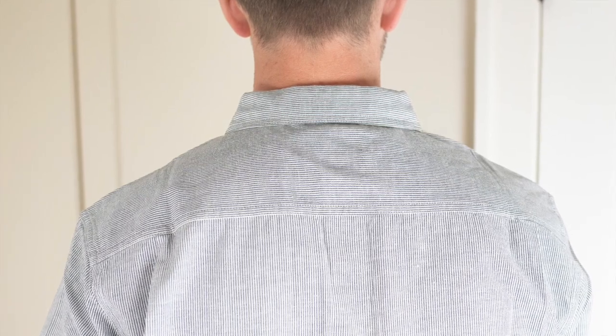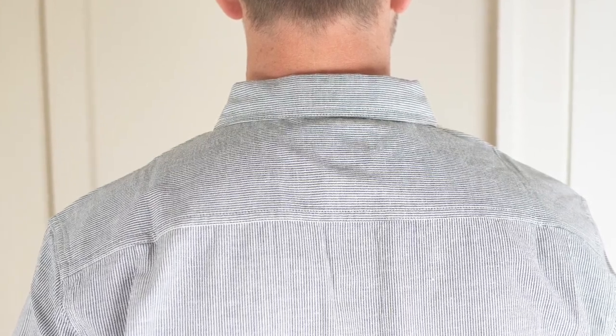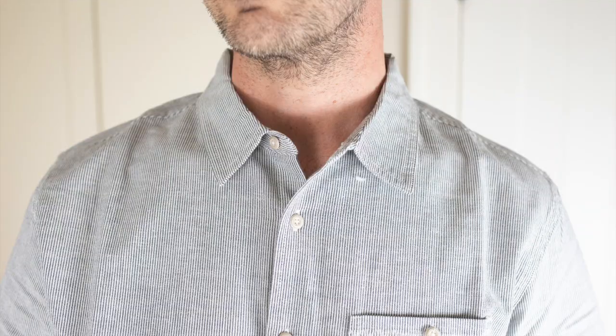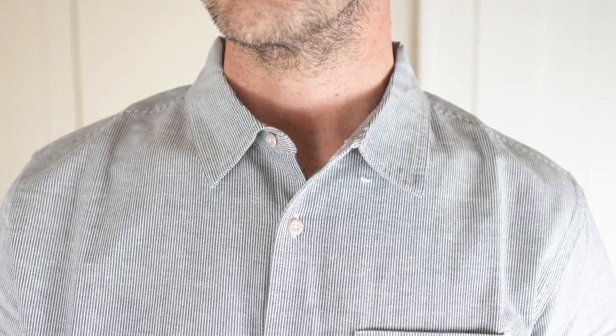The quality control is all really well done. I'm not finding any stray or crooked stitching lines, no stray loose threads. Everything's just really tidy, really well done — a well-made shirt with a really classic look.